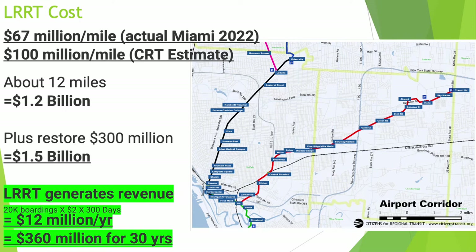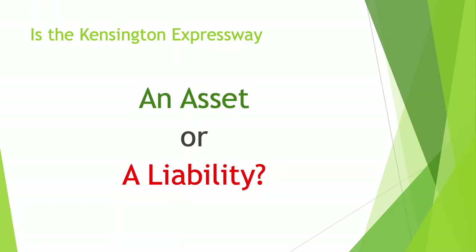Unlike an expressway, light rail rapid transit generates revenue. Is the Kensington Expressway an asset or is it a liability? We can measure this easily by comparing two nearly identical properties — one on Bidwell Parkway and the other on Humboldt Parkway. If the expressway is good for the community and is an asset, a property on Humboldt Parkway will be worth more than a similar property on Bidwell Parkway. Let's compare.